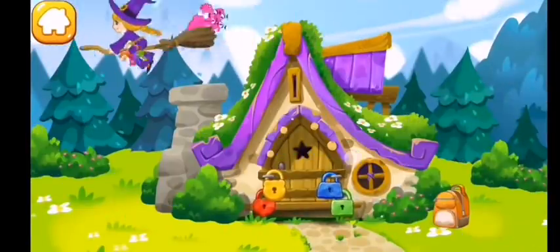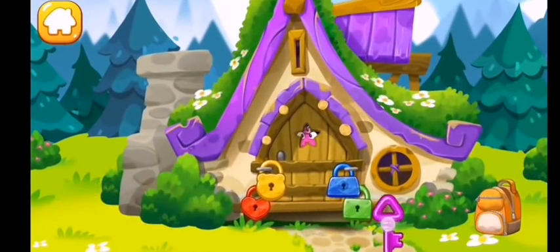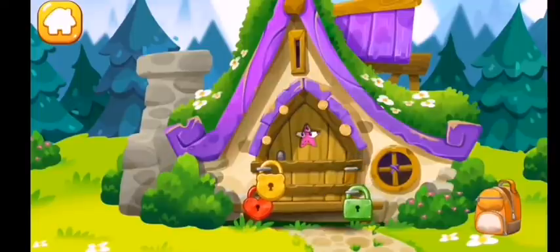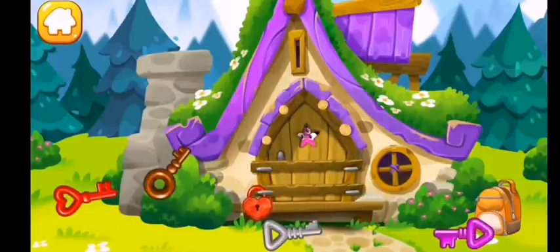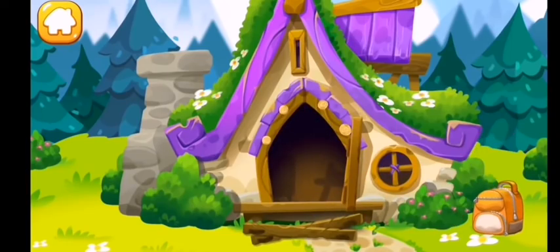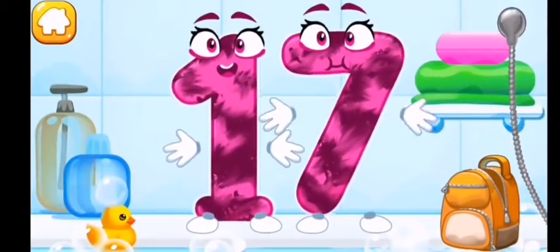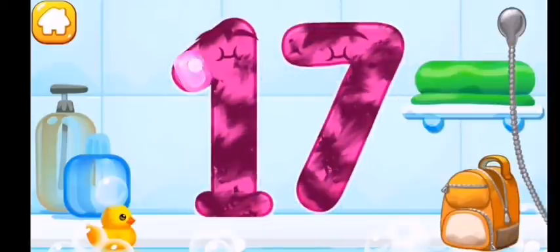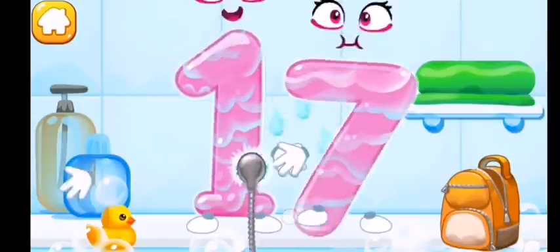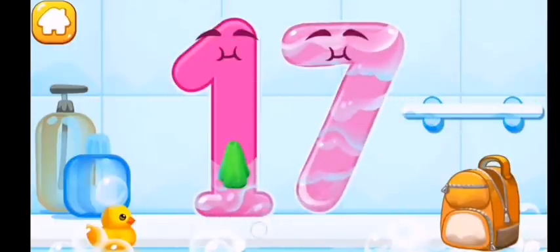Number seventeen went to a hut to see a kind witch. Unfortunately, she isn't home and the door is locked. Help the number get out — find the key for each lock. Wash the number seventeen. First apply soap on the number, then wash away the soap with water.